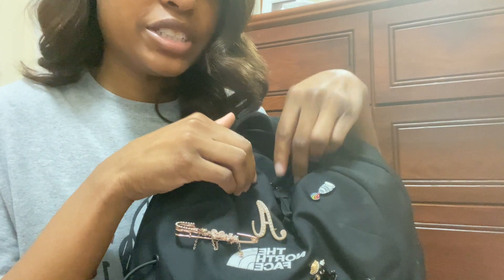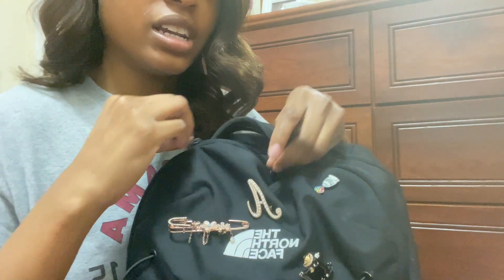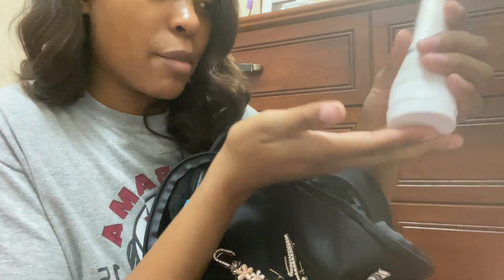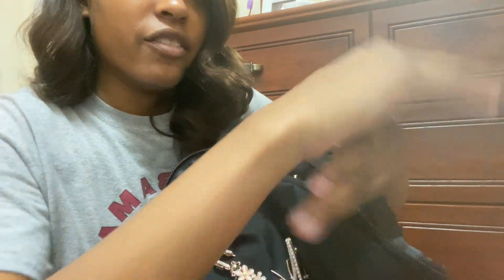Now going into the backpack, going into this front pouch here. I first like to keep some hand lotion — this is by CeraVe. CeraVe is a really good brand; I'm a CeraVe fangirl. I have all their skincare products as well, and I just love this. I always keep some hand lotion. This is five ounces.